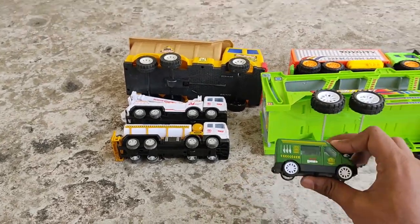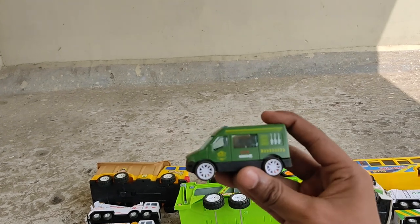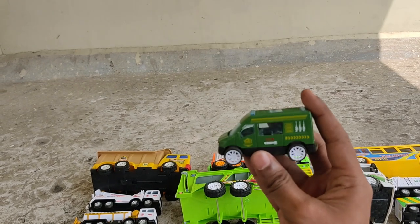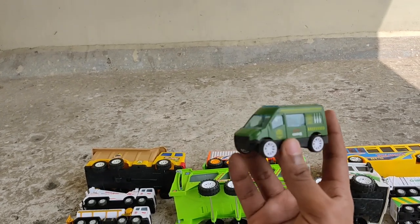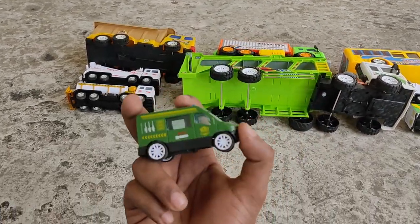Next is a van - it's an army RV van, a weapon carrier! Army, army, army! All right, it's in the bowl.